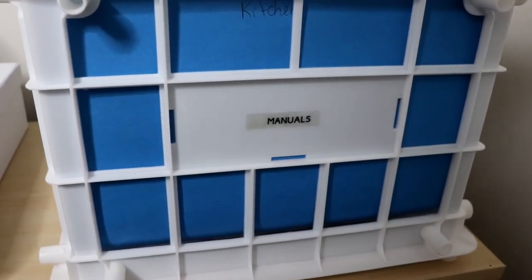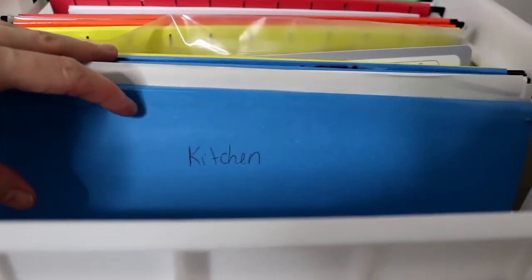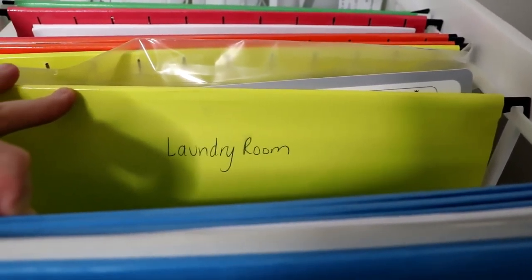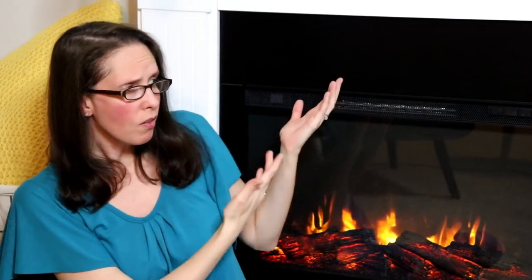My fourth tip is how I organize our manuals. I went to Walmart and bought a three-set crate system — I'll link it below. One holds our permanent files, and one holds our manuals. I've got file folders hanging inside just like the permanent files, but instead labeled with the names of the rooms in our home: kitchen, laundry room, master bedroom — and the manuals for the items in those rooms go there. For instance, this fireplace right here is an electrical fireplace that I built, and its manual is in the master bedroom file.